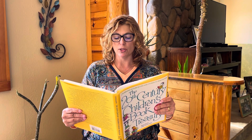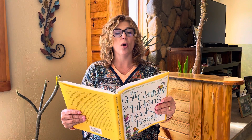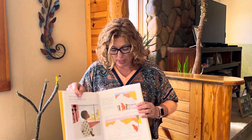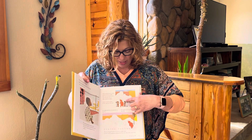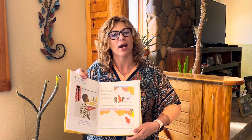He walked with his toes pointing out, and he walked with his toes pointing in, like this, like that. Then he dragged his feet slowly to make tracks, and he found something sticking out of the snow that made a new track. So there's Peter. Here he is walking in the snow, and here he is making little tracks in the snow. They almost look like bunny tracks.